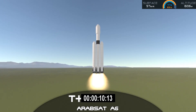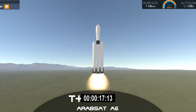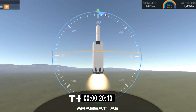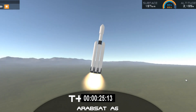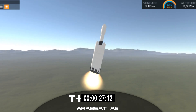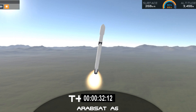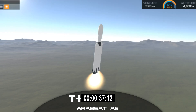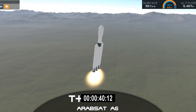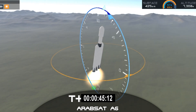Vehicle is ignition, downrange. Center core beginning deep throttle. Center core at deep throttle. 33 seconds into flight. Under the power of 5.1 million pounds of thrust, Falcon Heavy is headed to space. We're throttling down at T plus 40 seconds to prepare for maximum dynamic pressure.